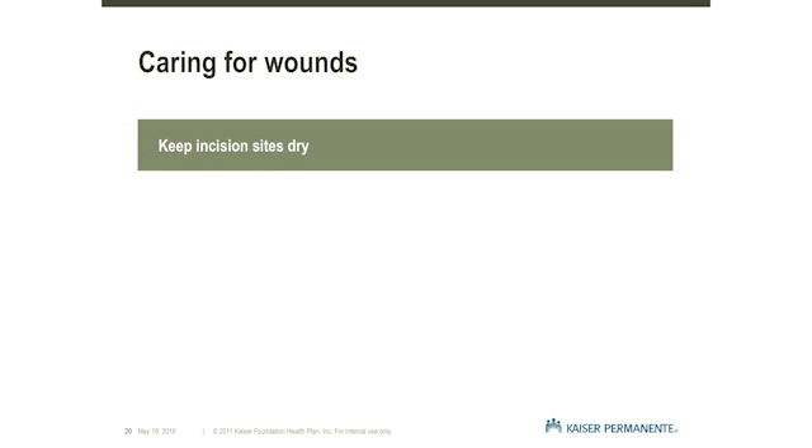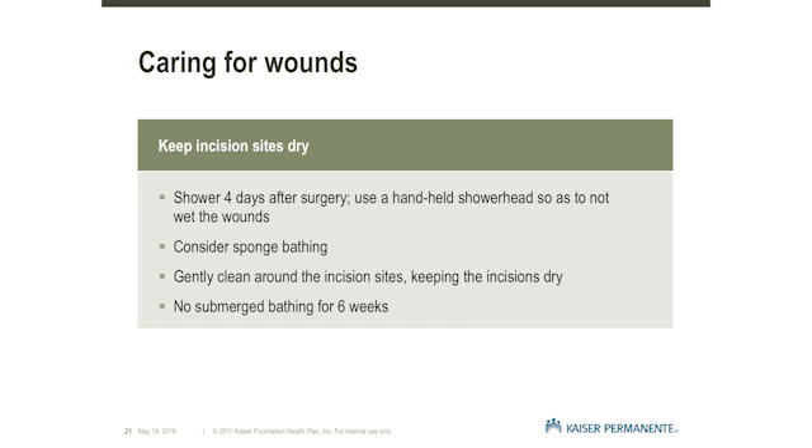How do I stay clean if I need to keep the wounds dry? Showering after surgery is not a problem as long as you do not get the incision sites wet. We recommend using a handheld showerhead which will allow you to wash below the wounds on your head and chest. Another option is a sponge bath. You may gently clean around the incision site as long as you keep away from the incision and keep it dry. Avoid long, steamy showers, tub baths, and hot tubs. Do not touch the incision sites as this can promote bacteria in the wounds.